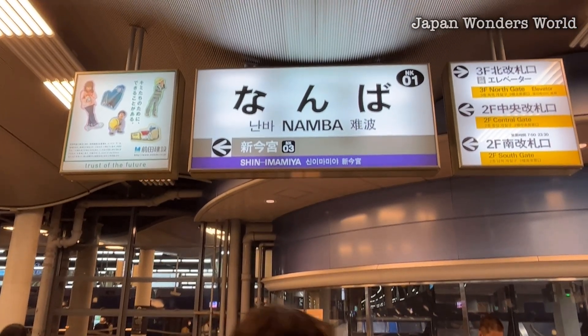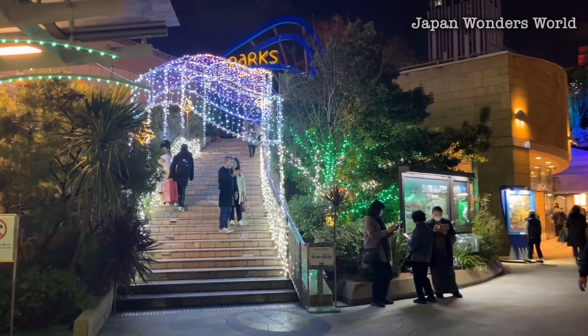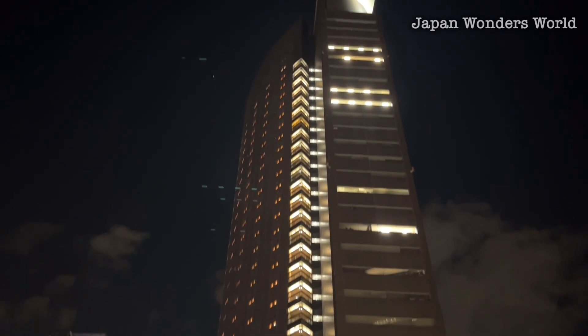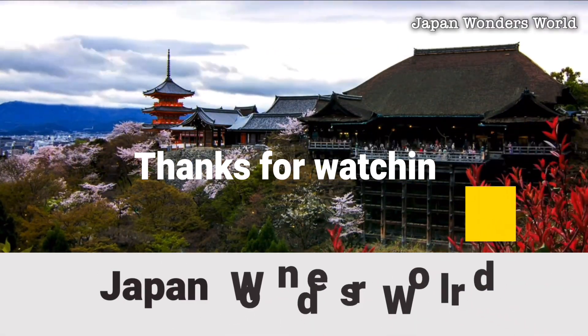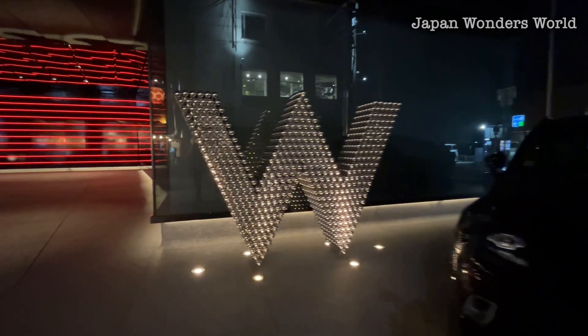We've arrived at Nankai Namba Station. We've arrived at W Osaka.